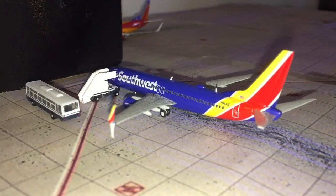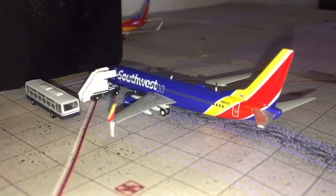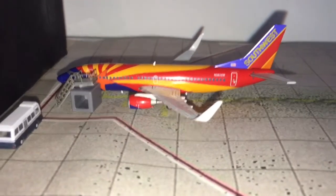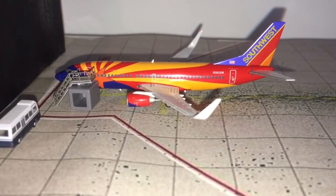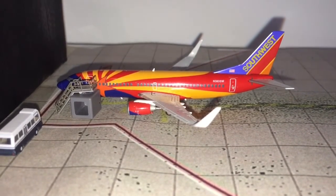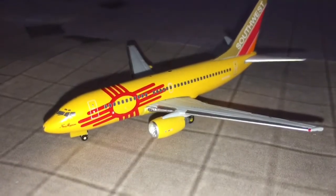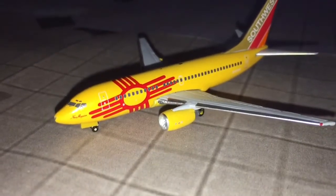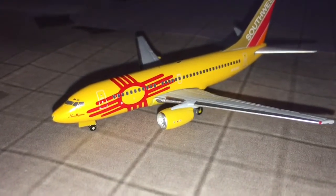We used to have to go through Midway because this route didn't even exist four years ago. Here we have a Southwest 737-300 in the Arizona One livery heading out to San Juan, Puerto Rico. And for the last plane of the airport update, we have a Southwest Airlines 737-700 in the New Mexico One livery heading out to Rochester, New York.